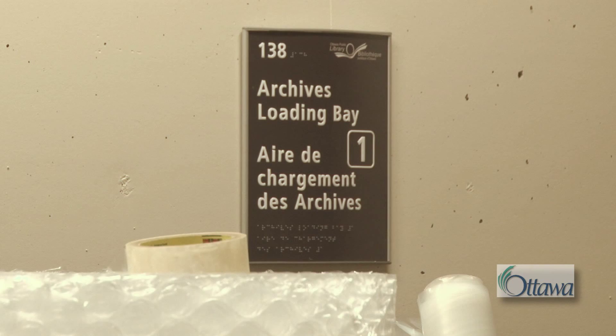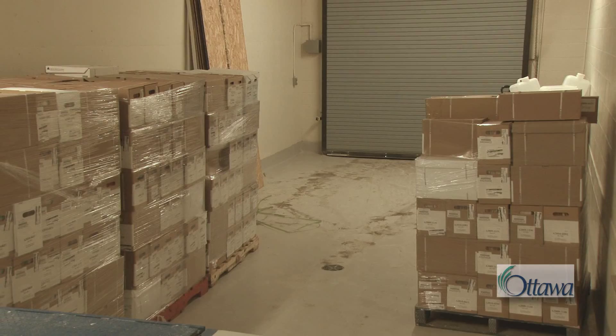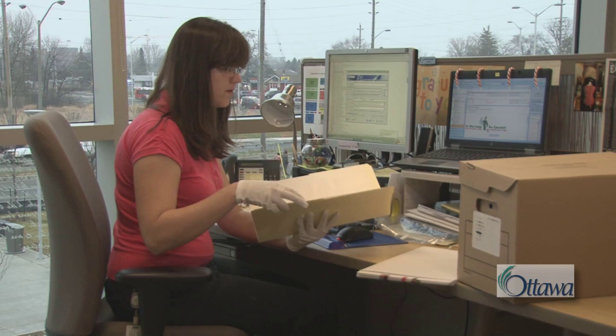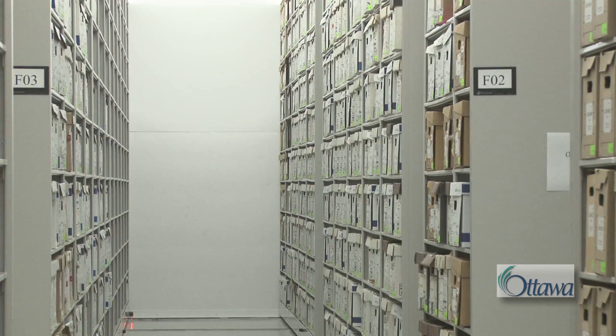We expect to spend the next five years transferring the bulk of our collection from our four off-site storage locations. Much of the work involved in transferring these records — physically processing, rehousing, storing, and tracking them — will be done by the Archives assistants. For preservation purposes, related records may be physically separated. Accession numbers and box numbers are assigned, and shelf locations tracked to ensure easy retrieval and the identification of related records.